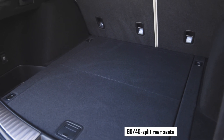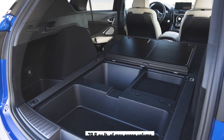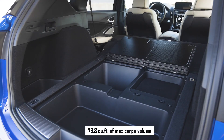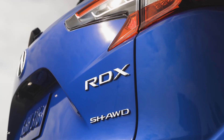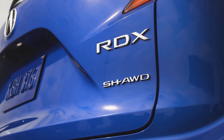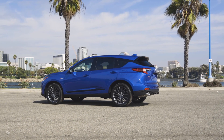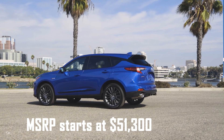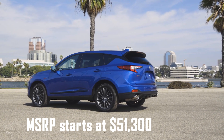Like its predecessor, the 2022 RDX is manufactured in East Liberty, Ohio. The 2022 Acura RDX A-Spec with Advance Package comes with a manufacturer's suggested retail price of $51,300, not including the $1,045 destination charge.